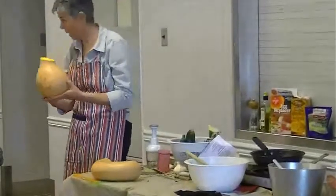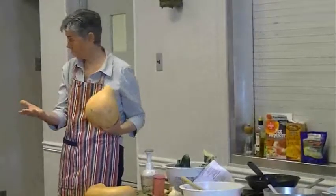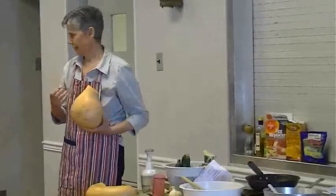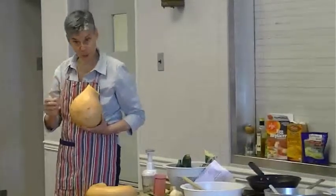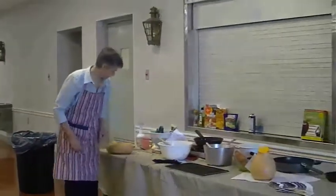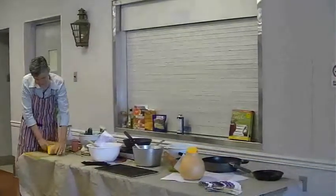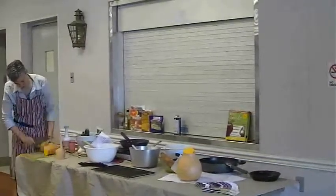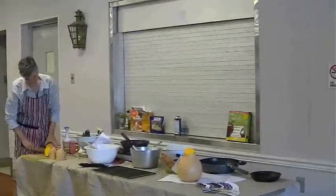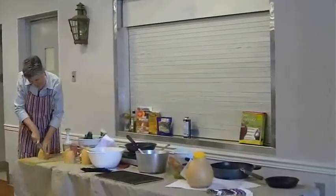We'll save part of this for another day. We could cut it in half, seed it, and bake it stuffed with our rice alone in a covered casserole with a little water. But we want to eat quickly, so we're going to cut this into shapes that are basically the same thickness all the way along. The neck part doesn't have any seeds, so it's a lot easier to trim.